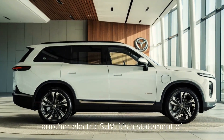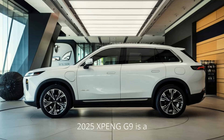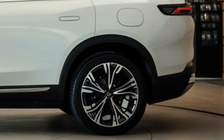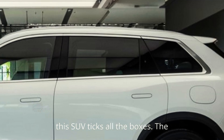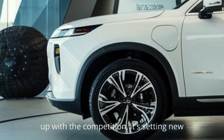It's not just another electric SUV — it's a statement of intent from Xpeng. To sum it up, the 2025 Xpeng G9 is a technological marvel wrapped in a stylish and practical package. Whether you're looking for cutting-edge autonomy, luxurious comfort, or impressive range, this SUV ticks all the boxes. The G9 proves that Xpeng isn't just keeping up with the competition — it's setting new benchmarks.